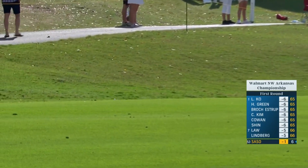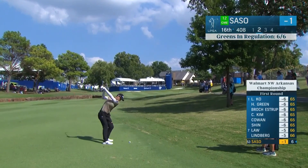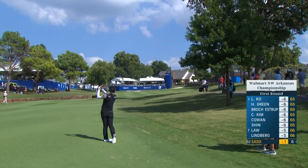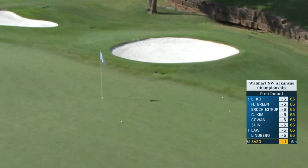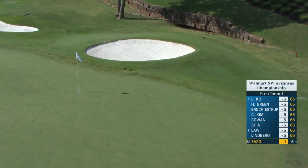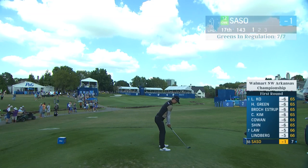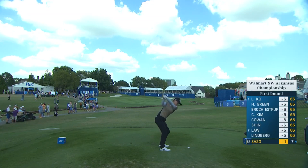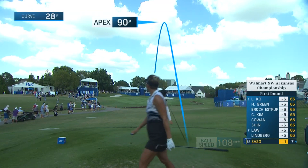And that's Sasso down the right. That'll be fine. And a little left of the hole. Yeah, she was gripping down on that to try and get some distance out of it. Well, this is just left of it.